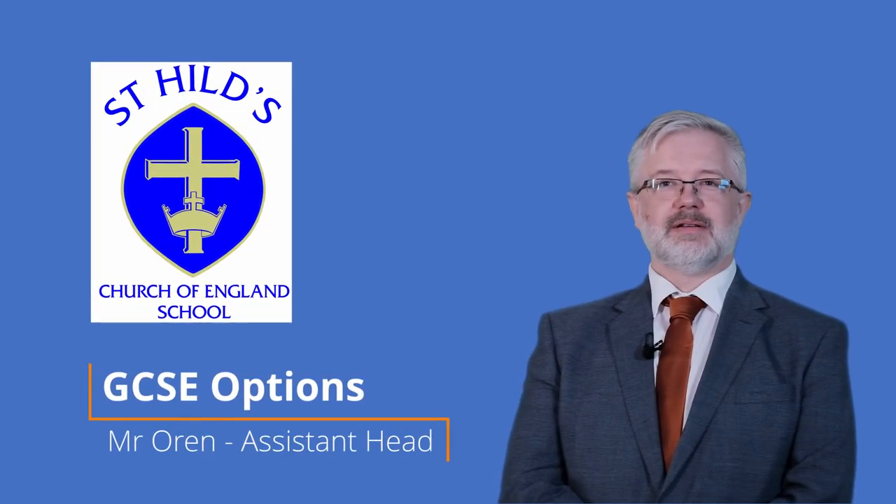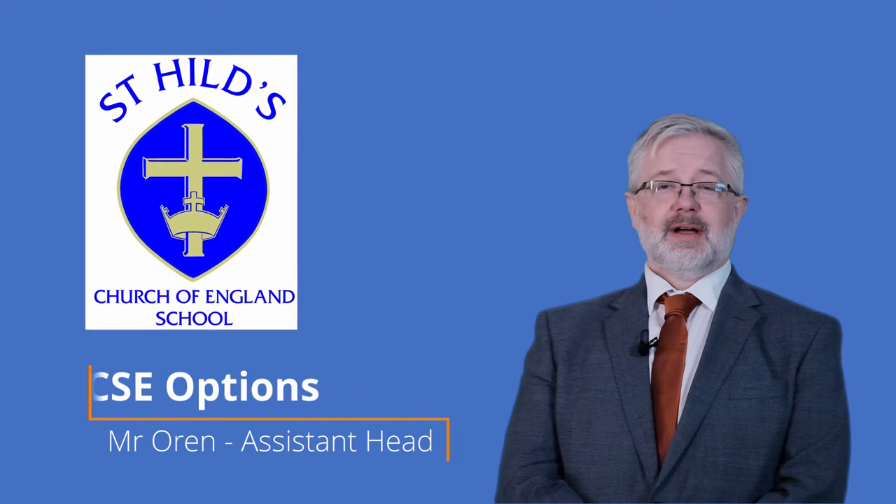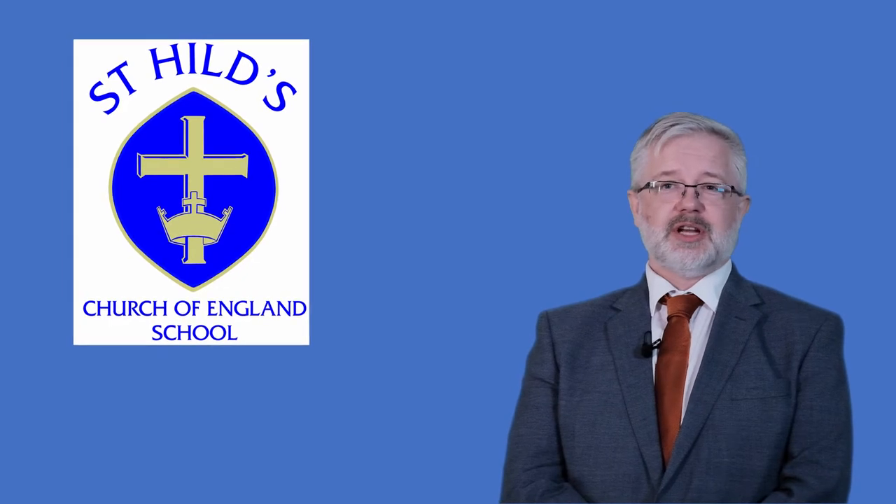Hello and welcome to St. Hill's virtual options video. The purpose of this video is to help pupils make informed choices on what subjects they wish to continue with until year 11 and their final examinations.